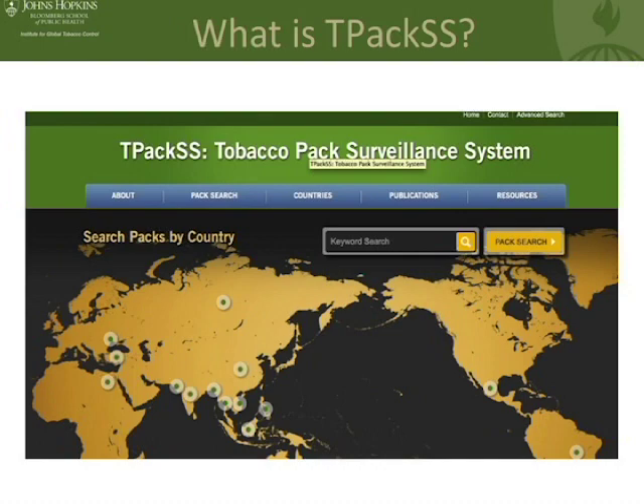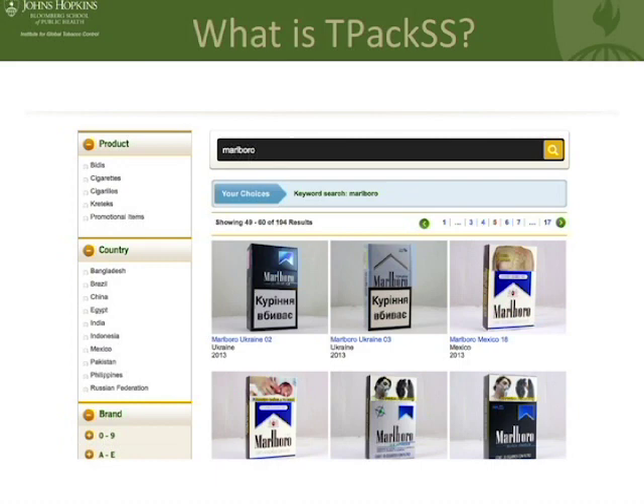I won't walk you through a live presentation of the website, but the real purpose of this archive is to get our data into the hands of people who can make a difference in the countries that we work in. This is one of the pages once you get into our website that shows some of the different packs — here we have different Marlboro packs from Ukraine. You can click on these packs and go into all of the packs that we've collected. We have some basic data on the packs right now and will be adding to that over time.